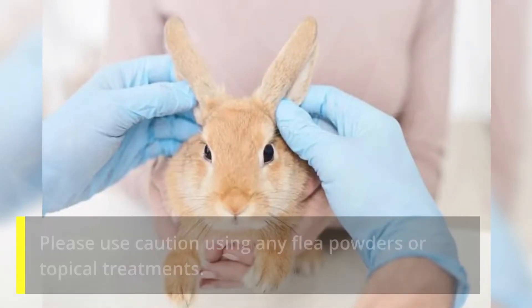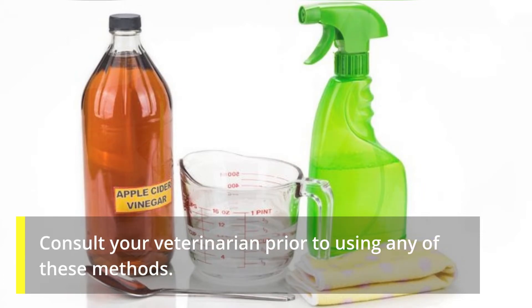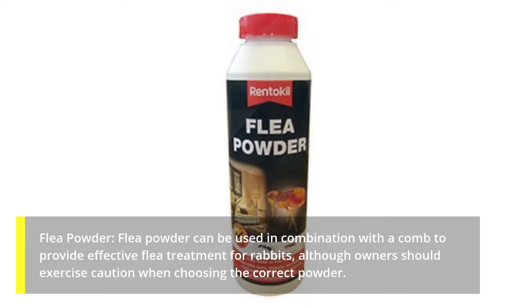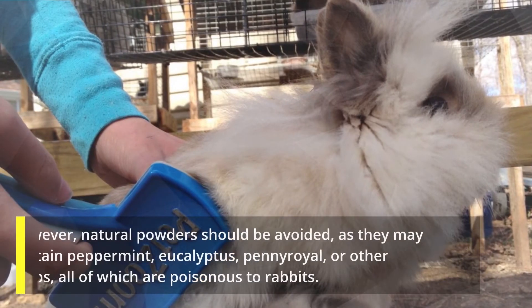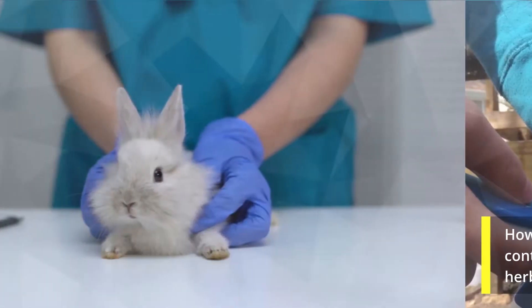Make sure the brush is completely clear of fleas between each combing. Please use caution using any flea powders or topical treatments — we advise using natural treatments like apple cider vinegar before any other method. Consult your veterinarian prior to using any of these methods. Flea powder can be used in combination with a comb to provide effective flea treatment for rabbits, although owners should exercise caution when choosing the correct powder. Rabbits can be dusted with powders containing five percent carbaryl insecticide to kill fleas, larvae, and eggs. However, natural powders should be avoided as they may contain peppermint, eucalyptus, pennyroyal, or other herbs, all of which are poisonous to rabbits.